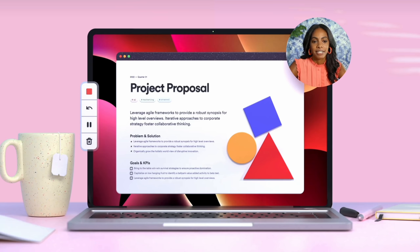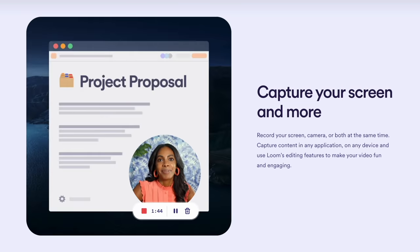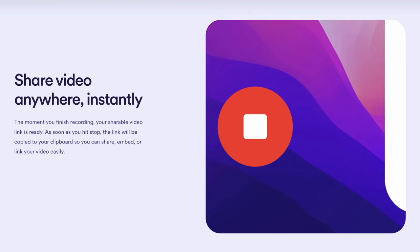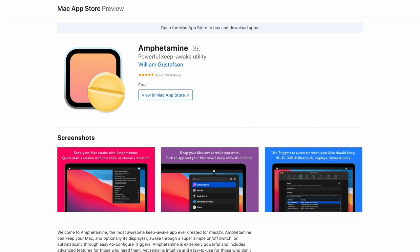I do a lot of screen recording both with and without audio and I love Apple's built-in features which run through the QuickTime app, but there are times when I need to record with my face and when I do that I use Loom. Loom is nice because it's simple, it's easy, it does everything you need, and the sharing is really simple. I also use Amphetamine — another oldie but goldie — that keeps your Mac awake when you have something important going on and you don't want it to go to sleep.